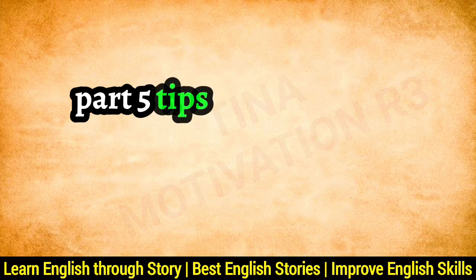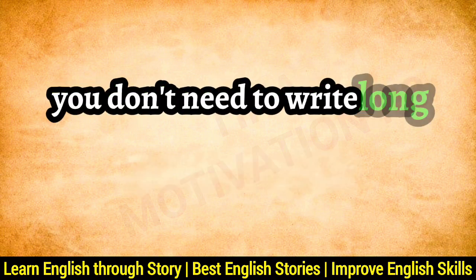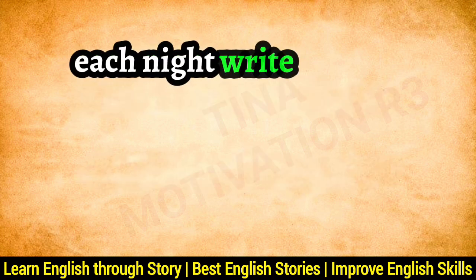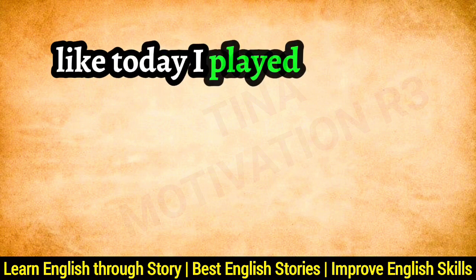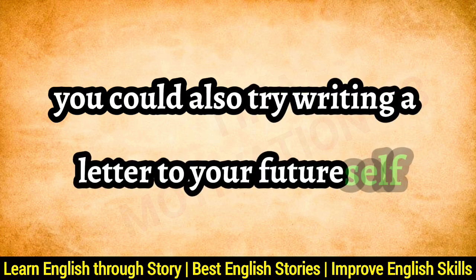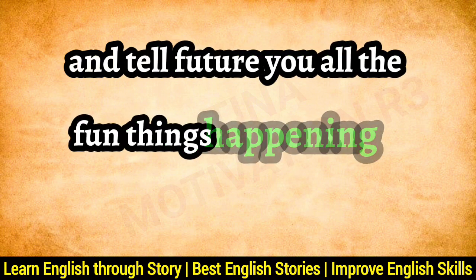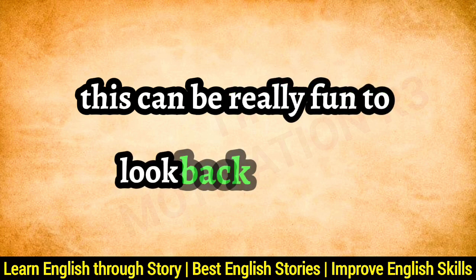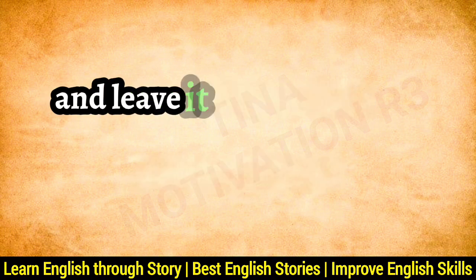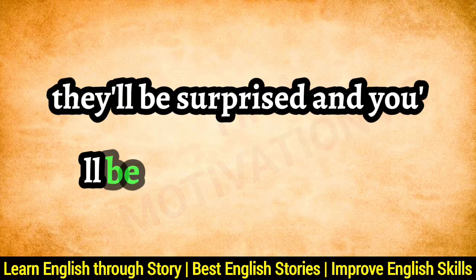Part 5: Tips for Writing in English. Writing is a fantastic way to practice English. You don't need to write long stories or essays — start with something as simple as a diary entry each night. Write down a sentence or two about your day, like 'Today I played with my friends' or 'I learned a new English word.' You could also try writing a letter to your future self, imagining yourself five years from now. The twist? Every Friday, write a mystery letter and leave it somewhere for a family member to find. When they read it, they'll be surprised, and you'll be practicing English.